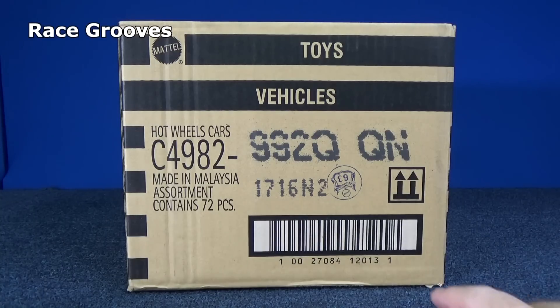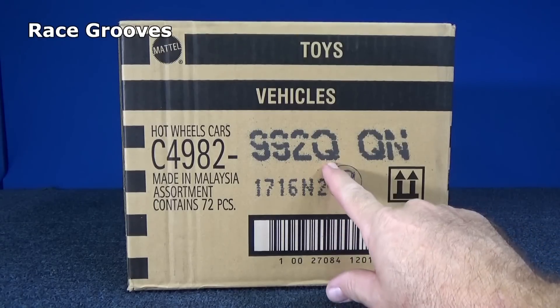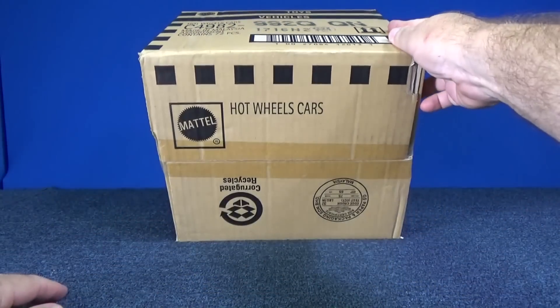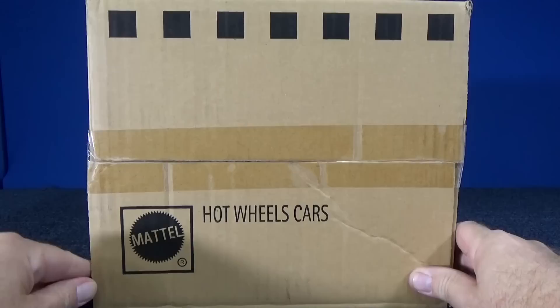Thank you for tuning into RaceGrooves. Here we have another case unboxing video. This is 2016 Q, the last case code for 2016. The next batch will be A, and that will have the 2017 assortment, and we'll be starting with 2017 new models.